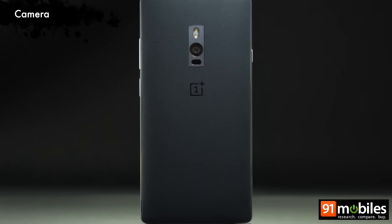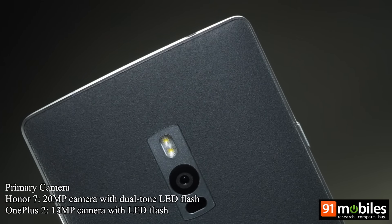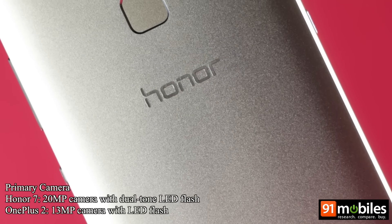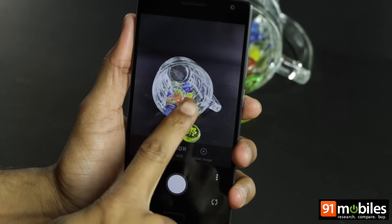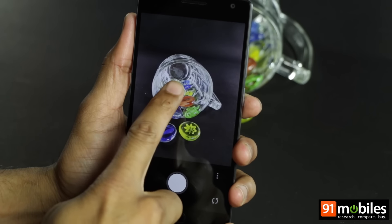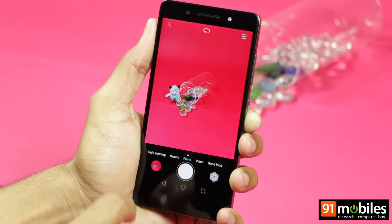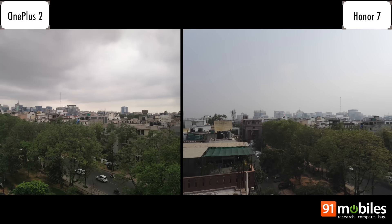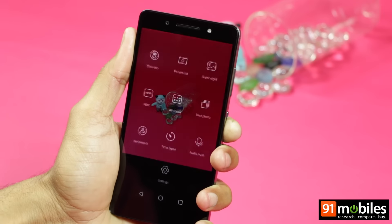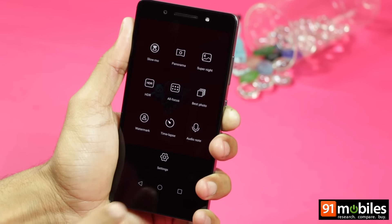The camera department is where things get tricky. The OnePlus 2 offers a 13MP primary shooter in comparison to the Honor 7's 20MP camera, so on paper the latter looks like a clear winner. The OnePlus 2's camera also features optical image stabilization and can shoot videos in 4K, but the Honor 7 doesn't have either of these features. In real life though, the OnePlus 2's primary camera seems a tad more capable in auto mode.